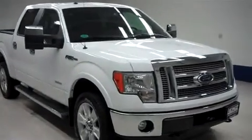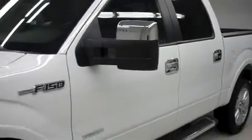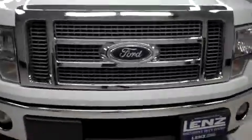Lens stock number B7914, a 2011 Ford F-150. This is the Lariat package in Oxford White. This Ford is crew cab, short box, and it has four wheel drive, with 8,000 miles on the 3.5 liter EcoBoost motor.